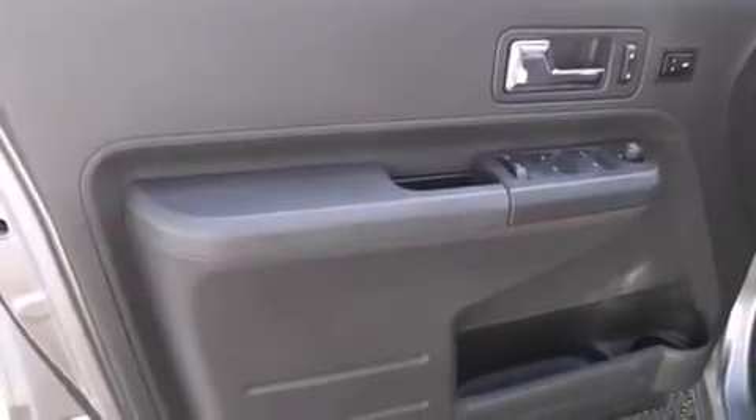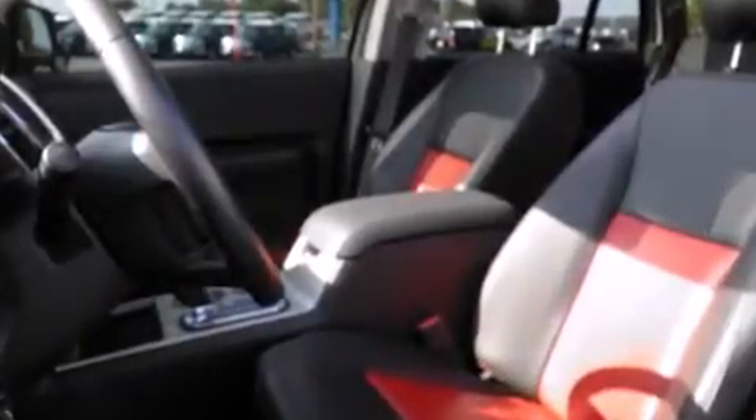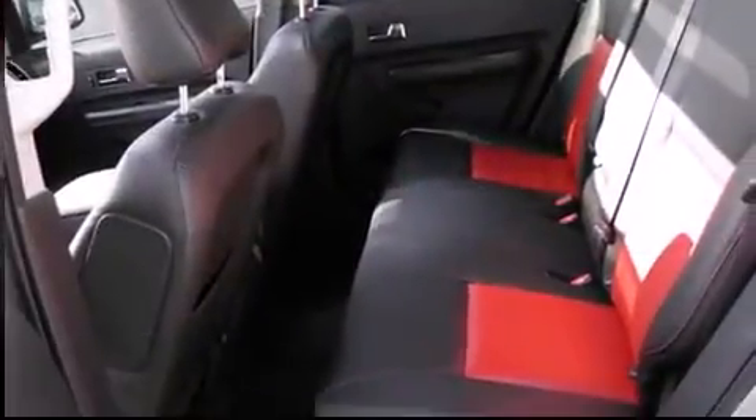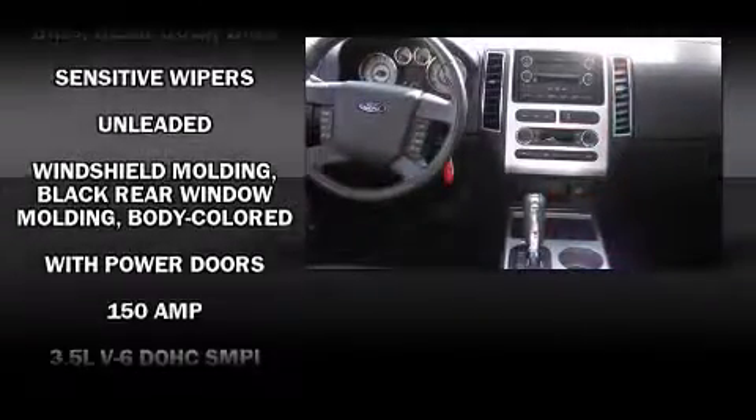It's equipped with tons of terrific amenities, but it won't break your budget, like heated seats, power front seats, a built-in garage door transmitter, an automatic dimming rear view mirror, rear parking sensors, a reverse sensing system, and seat memory. Premium sound drives nine speakers, providing you and your passengers a sensational audio experience.